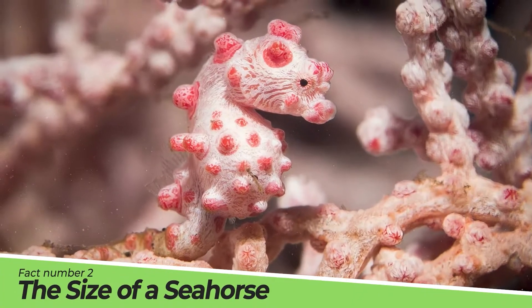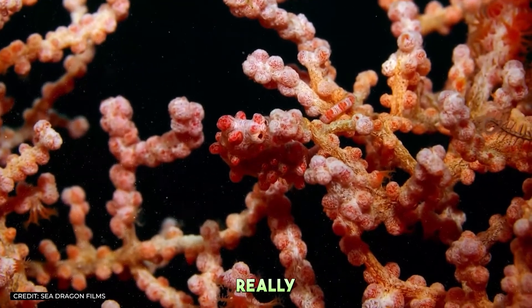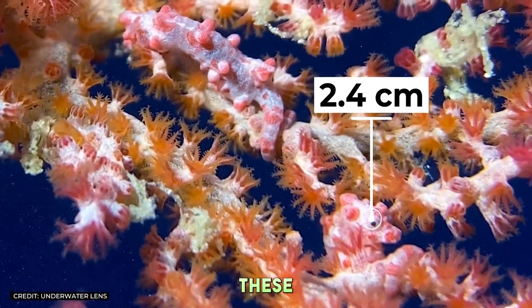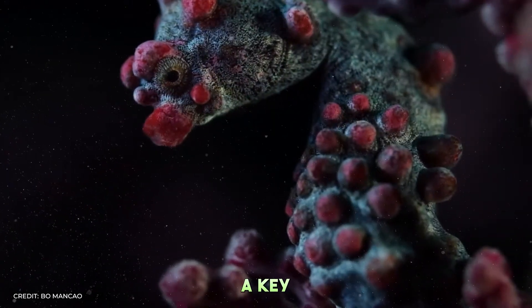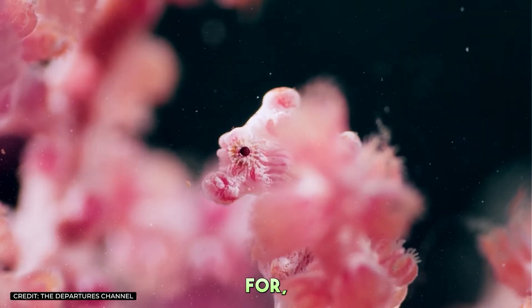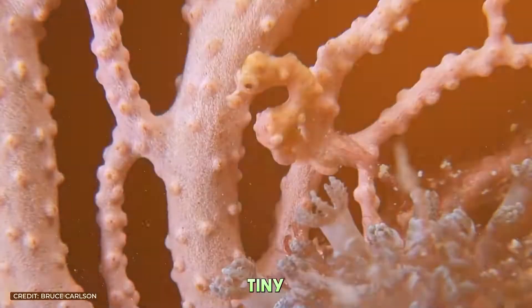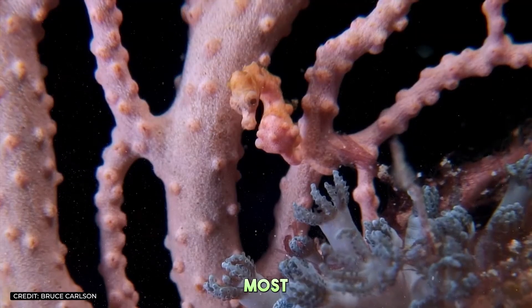Fact Number 2: The Size of a Seahorse. When we say Pygmy Seahorses are small, we mean really small. Growing to a maximum length of just 2.4 centimeters, these creatures could easily hitch a ride on a pencil eraser. Their diminutive size is a key part of their survival strategy, allowing them to blend seamlessly with their coral homes. But don't let their size fool you — what they lack in stature, they make up for in sheer wonder, packing a whole world of intrigue into their tiny bodies.